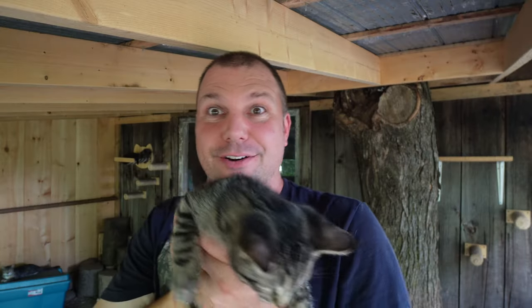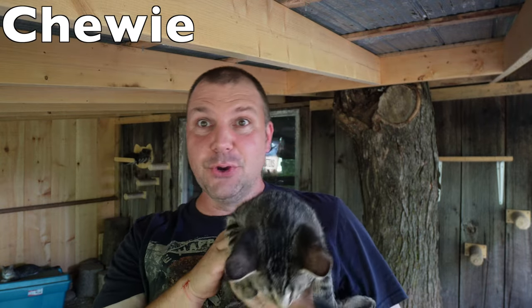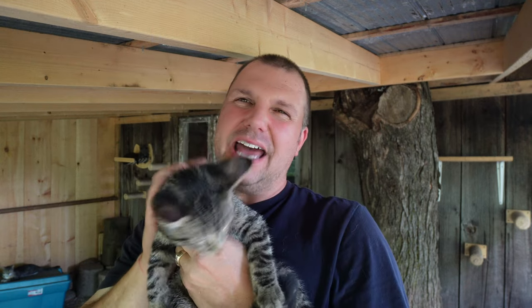First up is Chewbacca from Star Wars — short name is Chewie. He's a beautiful tiger stripe cat but he's got a little bit more black in him compared with the other tiger stripe.